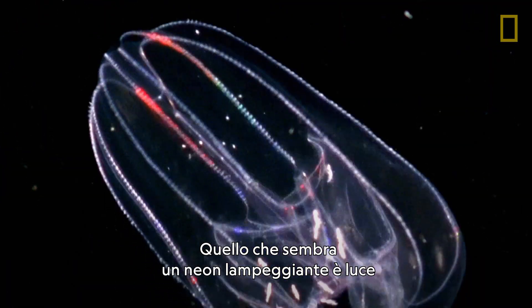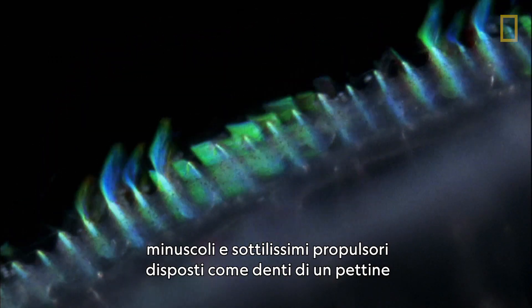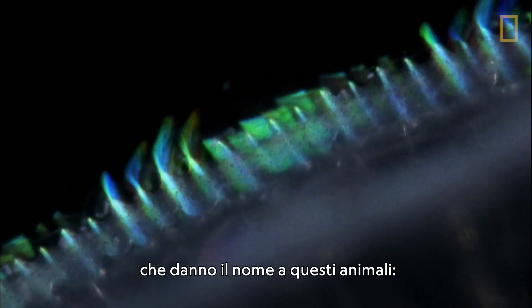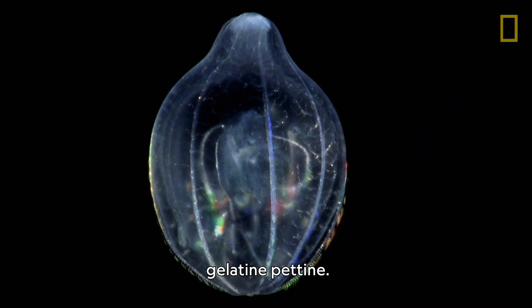What looks like flashing neon is light refracting off of thousands of cilia, tiny hair-like propellers along comb-like ridges that give the animals their name: comb jellies.